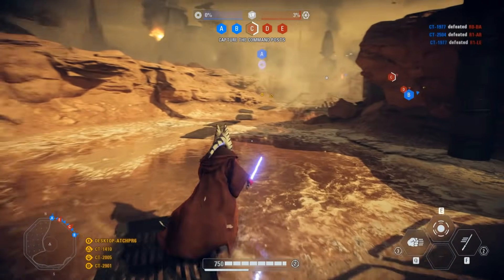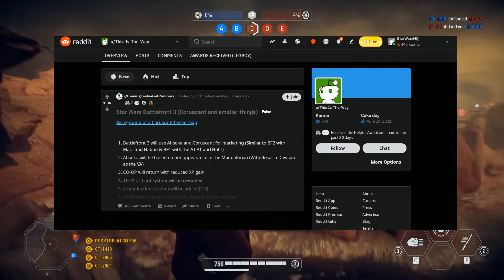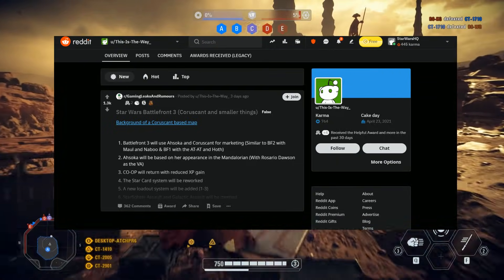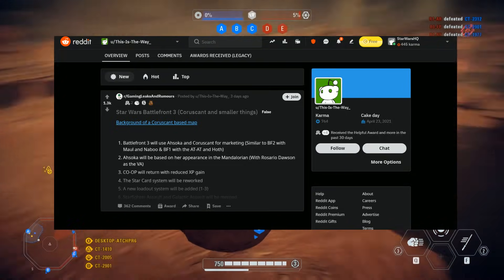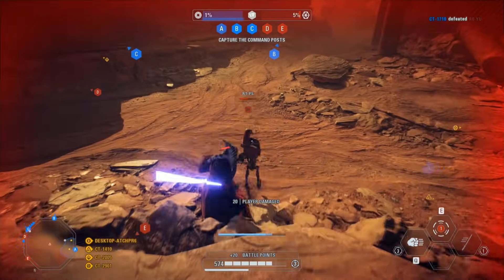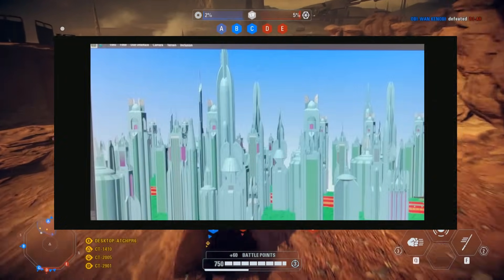Hey, what's happening everybody, hope you're all doing well. We are back again talking about that Star Wars Battlefront 3 leak that everyone reported on a couple days ago. This was posted on the Gaming Leaks and Rumors Reddit by a user by the name of This Is The Way, and they posted all these details about how Coruscant and Ahsoka are supposedly coming to a Battlefront 3 game. They also posted this image of Coruscant, and a lot of people, including myself, thought it looked pretty legit.